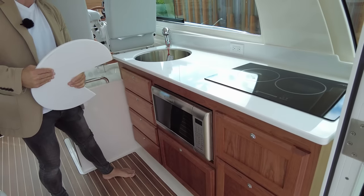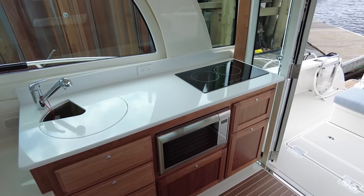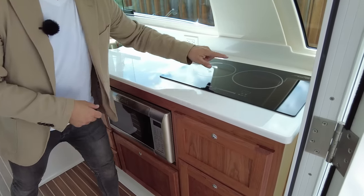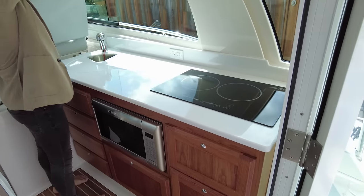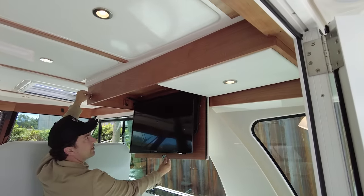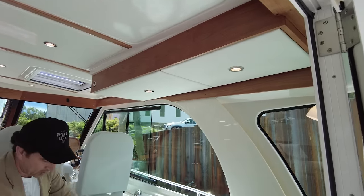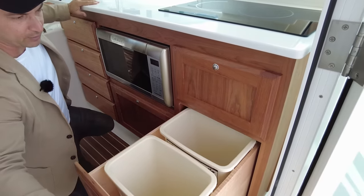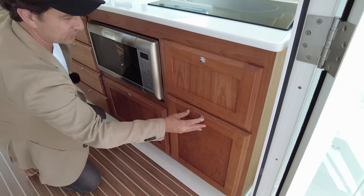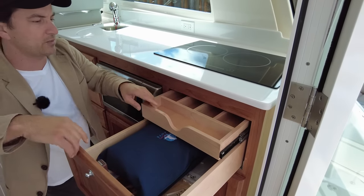We'll focus on the galley first. This surface looks like marble or maybe Corian, and we've got a deep stainless steel sink with a pull-out tap, hot and cold. There's lots of working space with down lights above, and even a drop-down TV that folds up and out of the way. We have the microwave, a set of drawers, bins for recycling and rubbish, and a cutlery drawer.